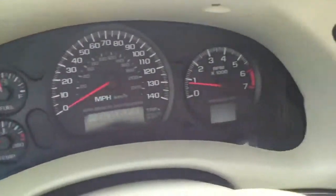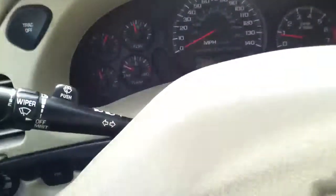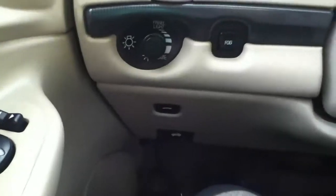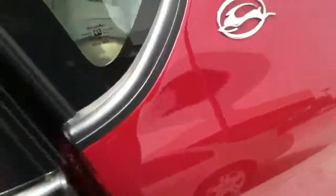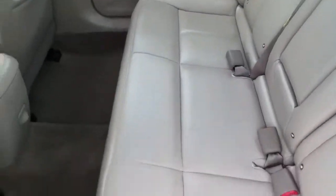No check engine light, no ABS light, none of that stuff lit up. It does have fog lamps. There's a shot of the back and passenger seat — very nicely bolstered seats, very comfortable. It does have aftermarket remote start installed.